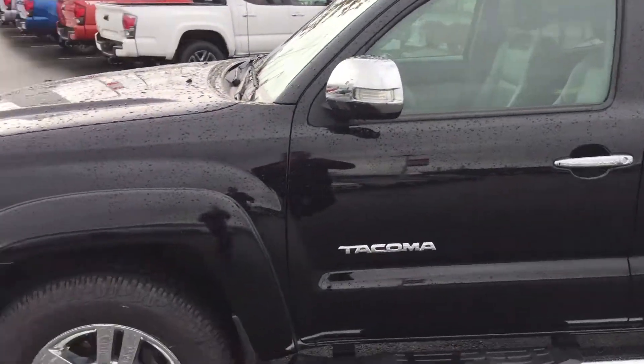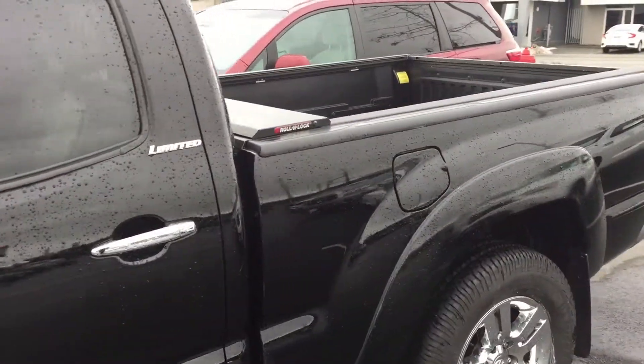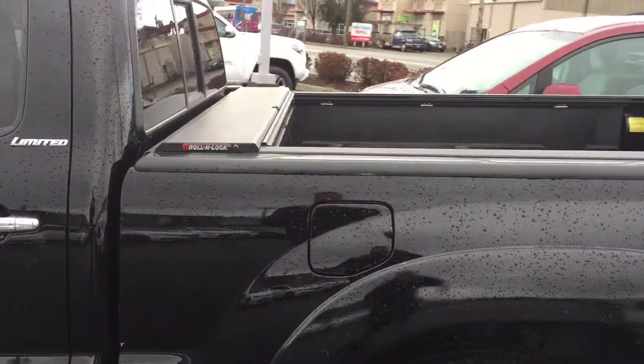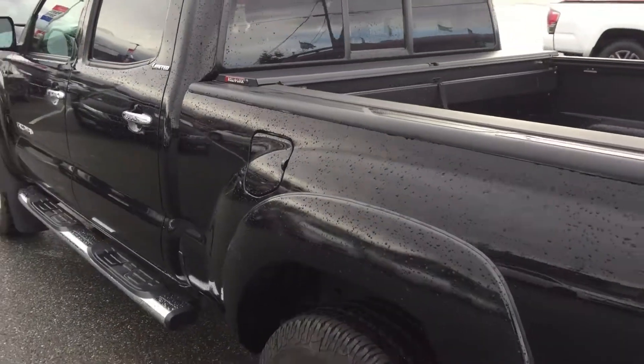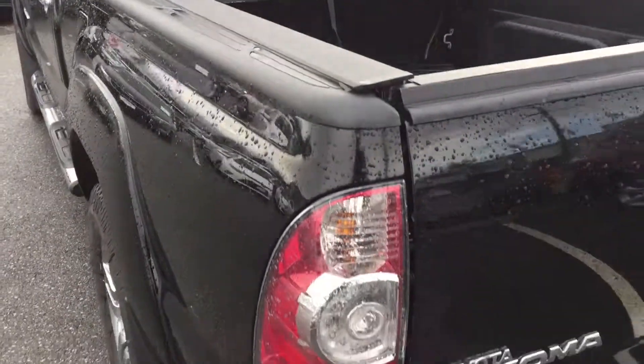We did put brand new tires on the vehicle, but short of that, overall condition the truck was great — well serviced. One owner vehicle, was actually bought here at our dealership, Valley Toyota in Chilliwack. It has a roll and lock tonneau cover in the back as well, and a few other nice accessories.